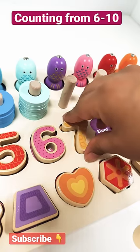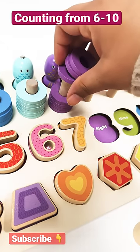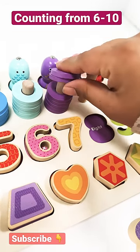Number 7. 7 rings: 1, 2, 3, 4, 5, 6, and 7.